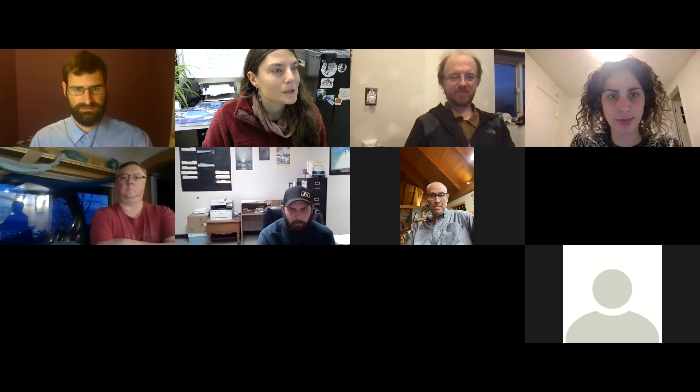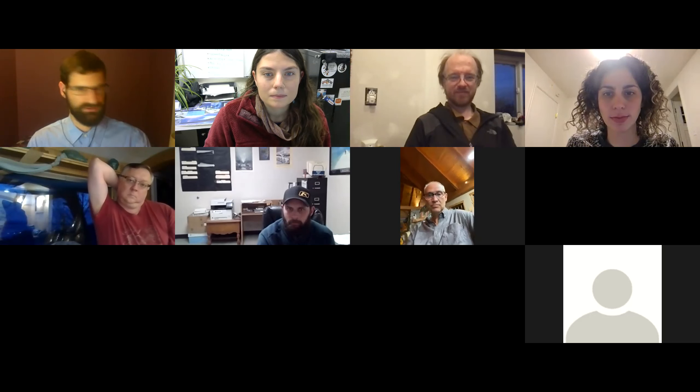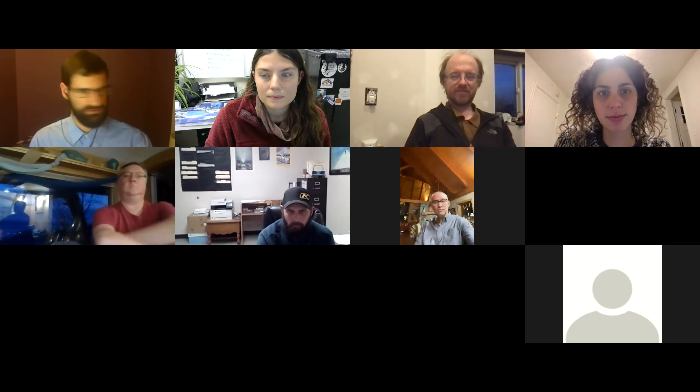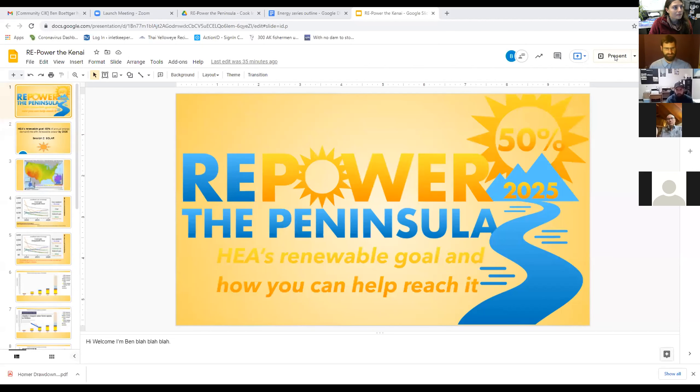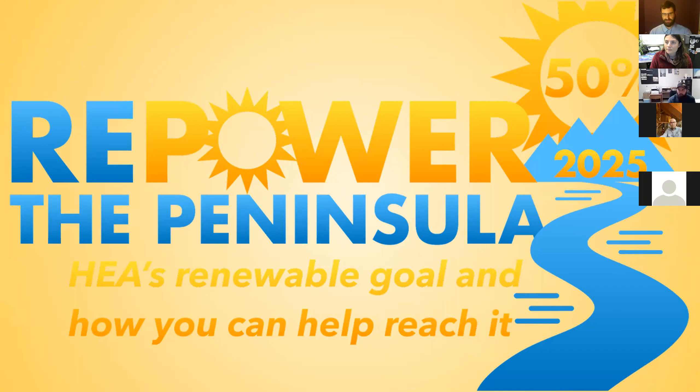This is the Repower the Peninsula speaker series where we talk about HEA's renewable goal. In January, Homer Electric Association set a goal of being 50% renewable by 2025, which is a fairly ambitious goal. We're having this speaker series to talk about all the technologies, practices, and methods that could achieve that goal.